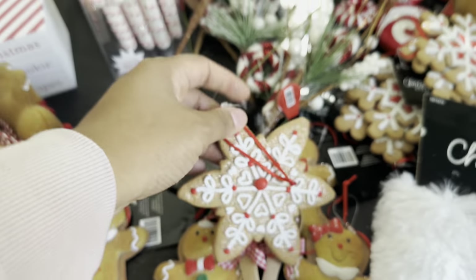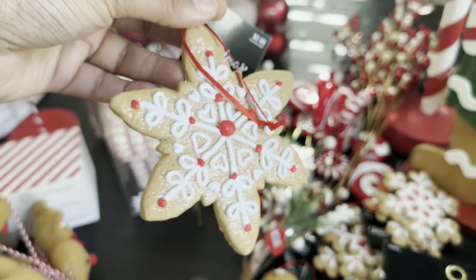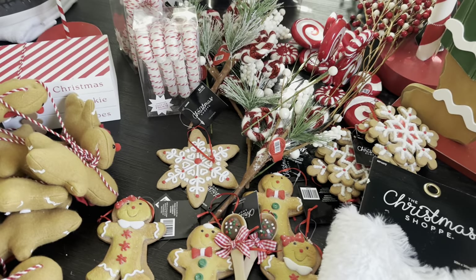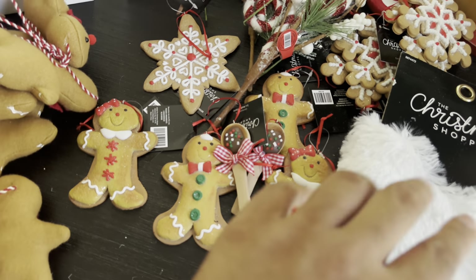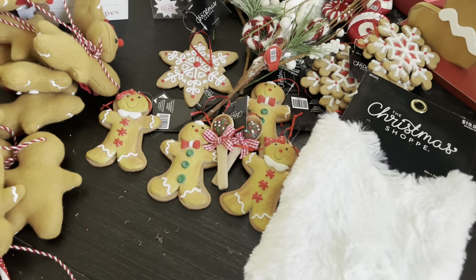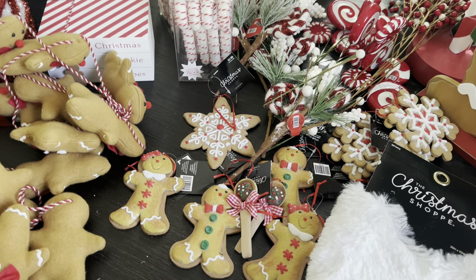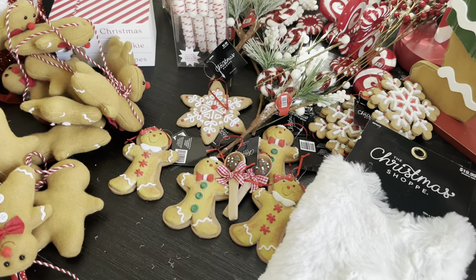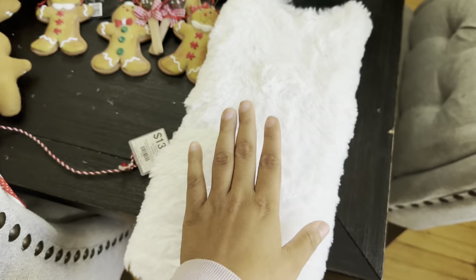I also got these cute little gingerbread cookie star ornaments — look at that detail, they legit look like real cookies! I got six of those, which should be more than enough. And you know I also add in ornaments the kids have made — I always add those to my tree regardless of the theme. I don't care what my theme is, it doesn't feel like Christmas without the ornaments your kids made. My mom always did a theme but always put our handmade ornaments on the tree too, and I'm continuing that tradition with my kids.